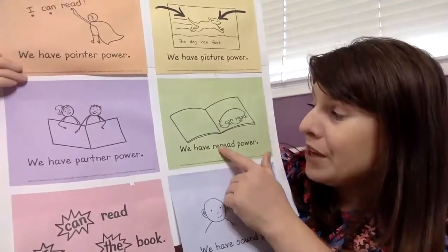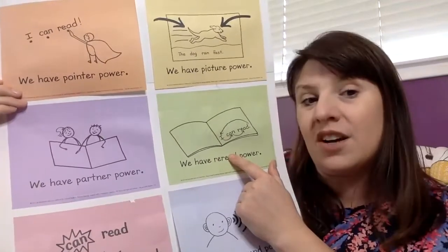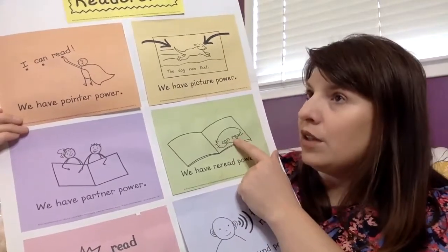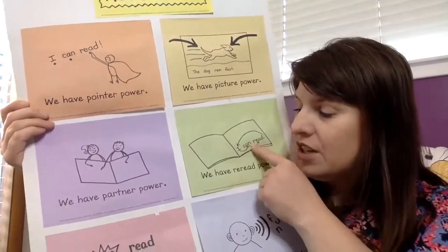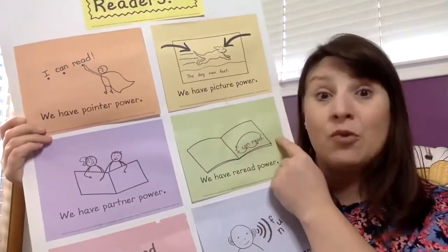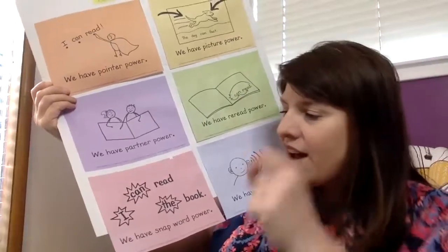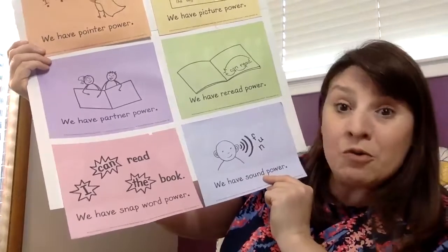We also have reread power. If I get stuck on a sentence, once I stretch out the sounds and words and sound them out, I might go back and reread it — oh yeah, that makes sense. We've also been talking about snap word power, like 'and,' 'or,' 'the,' or 'I.' And today I want to talk about sound power.